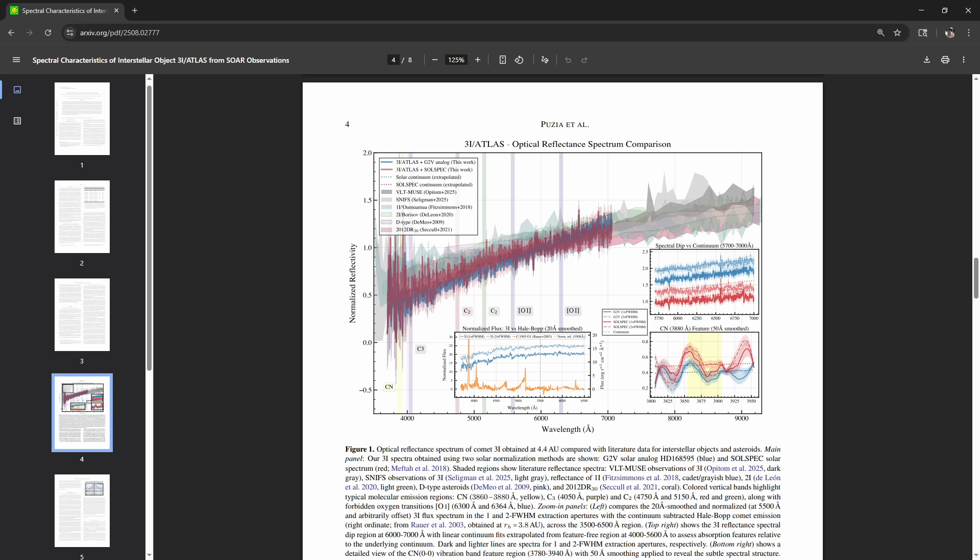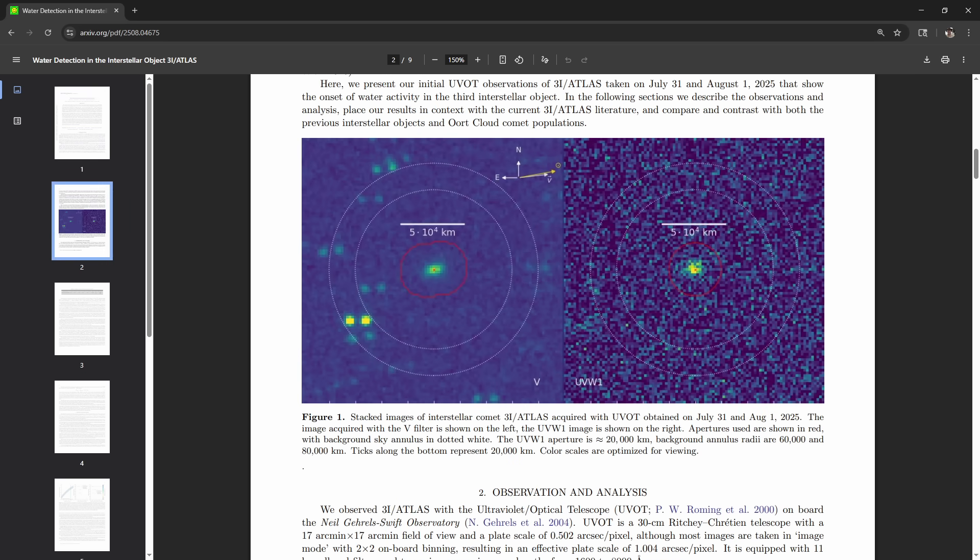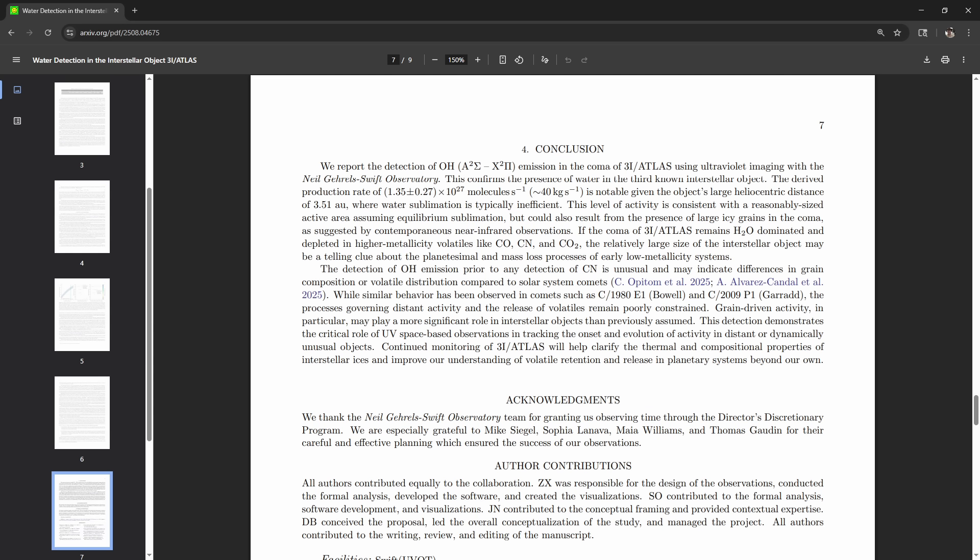Gas did eventually show up. By late July, the Swift Observatory detected hydroxyl — basically water split by sunlight — meaning water was venting at about 40 kilograms per second, or 1.3×10²⁷ molecules every second. An unusual twist: OH showed up before CN, which usually appears first. That suggests a very different chemistry than solar system comets, which is just the sort of thing astronomers are excited to discover.